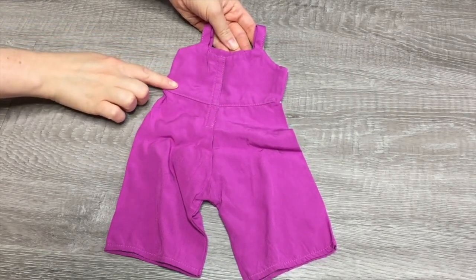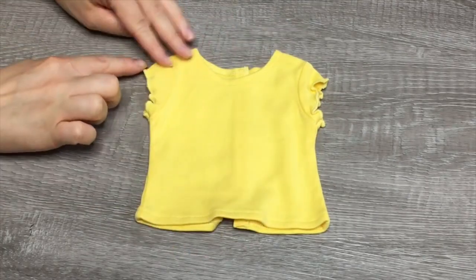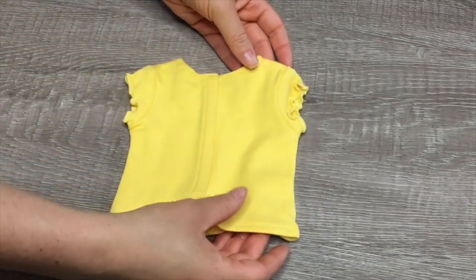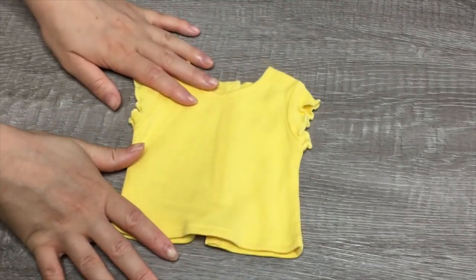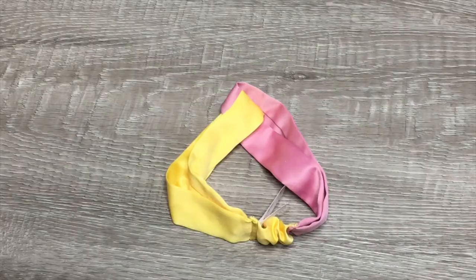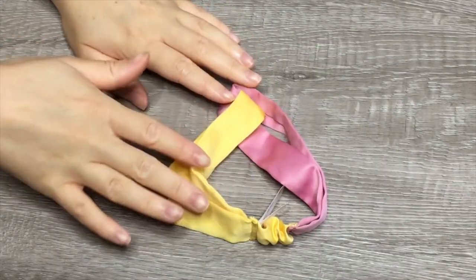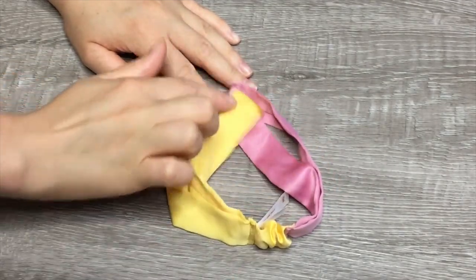The next item we have here is the t-shirt. It's a bright yellow color and I love the design on the sleeves — there's velcro on the back as well. This t-shirt is really great because you can style it as a mix and match item — you can have it with a skirt and shorts, you don't just have to have it with the jumper. Here we have the headband — there are two different colors. It's more of a pink rather than purple color on one side and yellow on the other side, with the two pieces of ribbon connected together and elastic at the bottom.